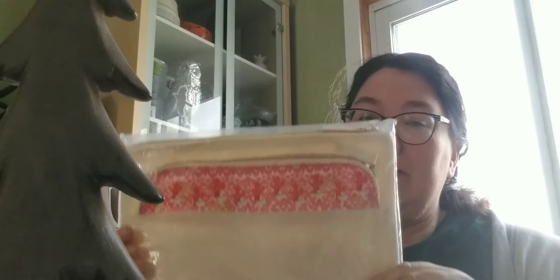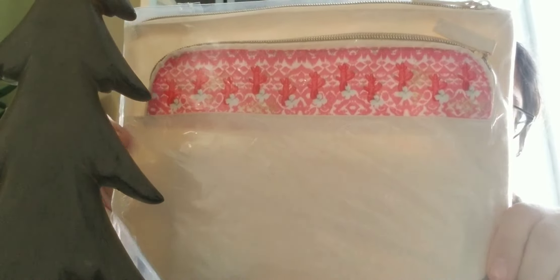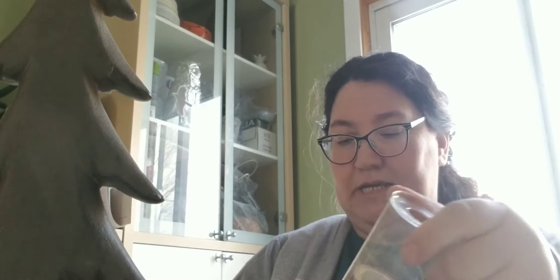I also found this little baggie — I thought it was pretty cool. I'm going to include this in a friend mail that I'm sending out, just so I can put stuff in there and it settles nicely inside.